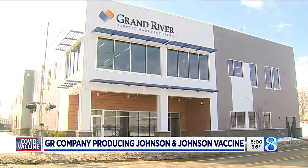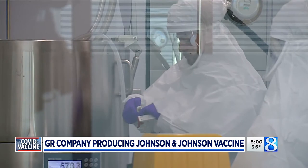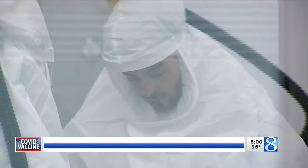In a 100,000 square foot state-of-the-art facility on Grand Rapids' west side, workers in clean suits performed the delicate, precise process of bringing hope to people around the world. And I don't know if really a lot of people realize that there's a pharma company here that is contributing to this mission right now.